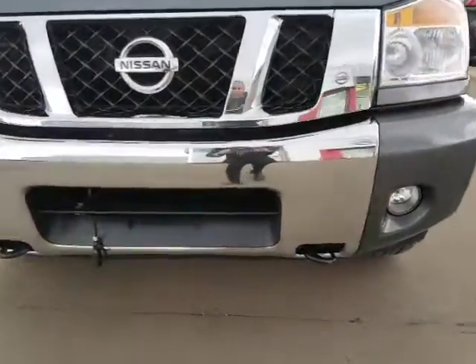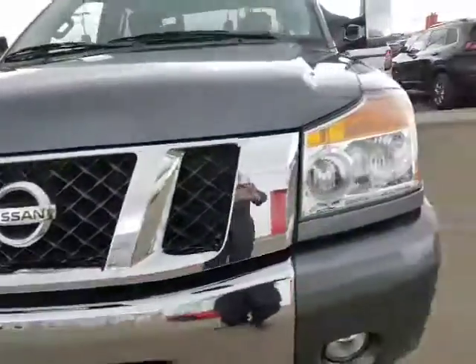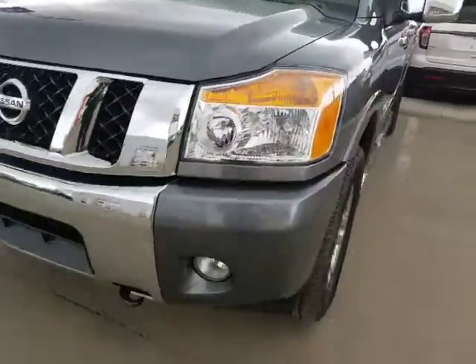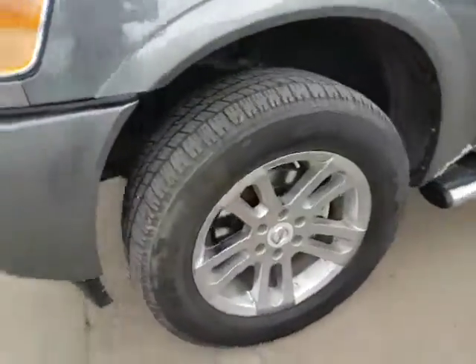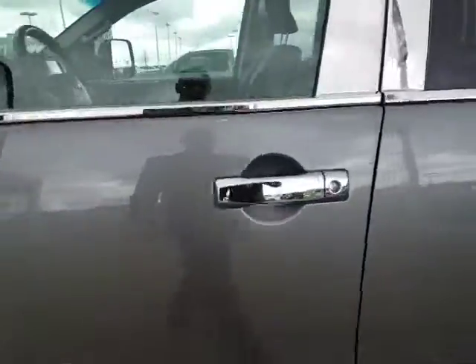You've got the tow hooks on the front, and the cord pulled out as well. Scratch resistant, shatter proof glass, as well as the fog lights. Lots of tread on the tires here, and nice chrome accents.